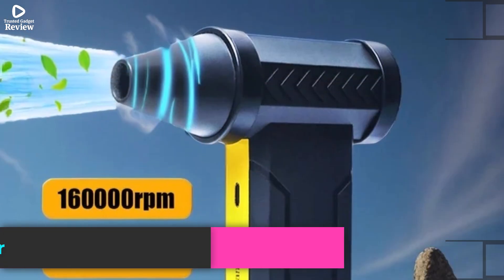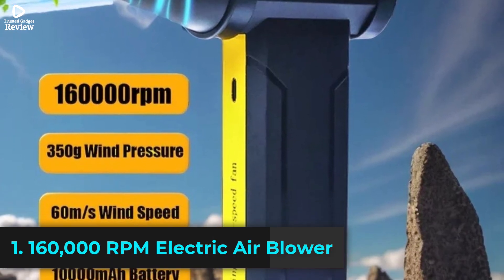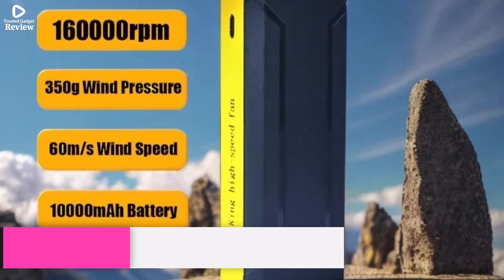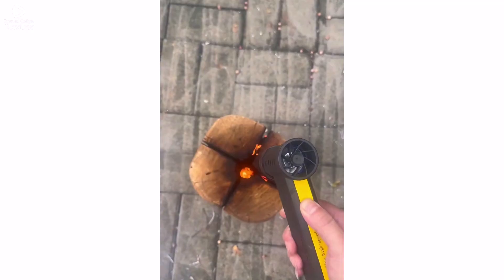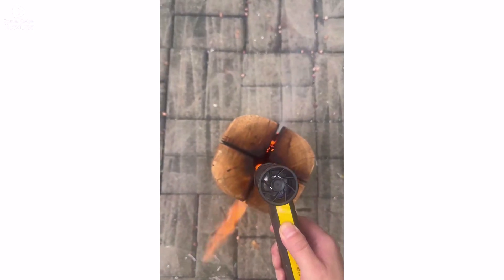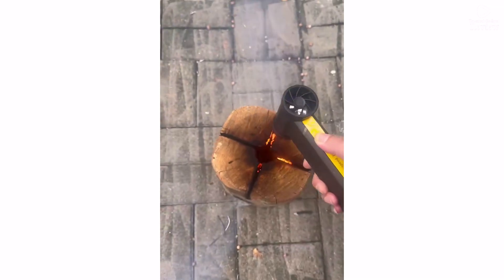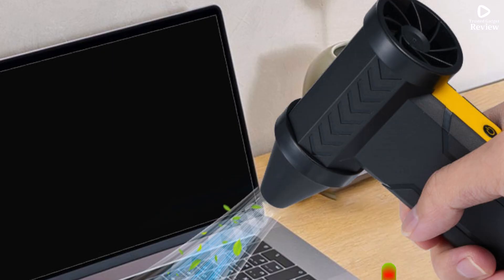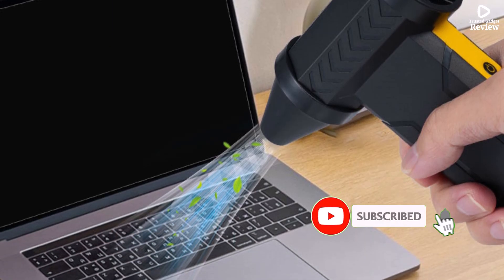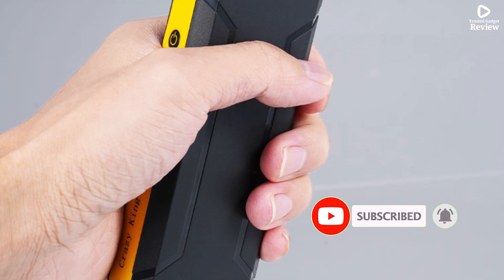Product number 1. The 160,000 RPM Electric Air Blower is a high-speed turbojet fan designed for powerful dust removal. With a brushless motor and 200W of power, it delivers high-pressure airflow, making it ideal for cleaning electronics, car interiors, keyboards, and more. This USB rechargeable blower offers cordless convenience, allowing easy use anywhere without the hassle of wires. Built for home DIY applications,